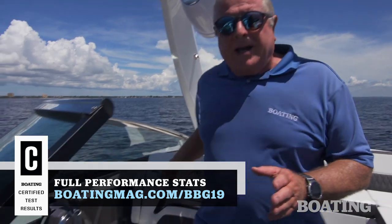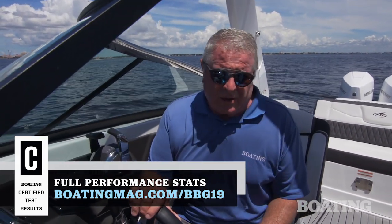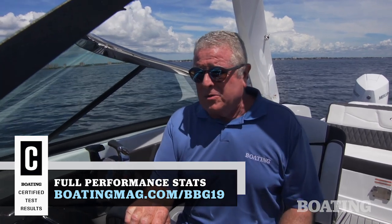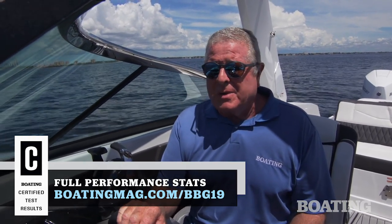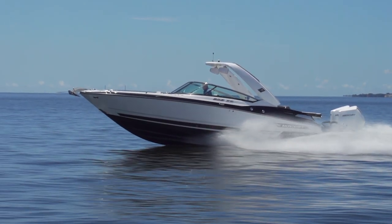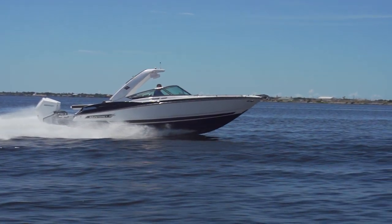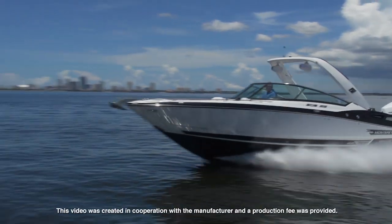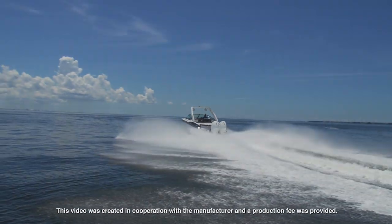All together, the Monterey 305 SS is equipped the way you want a luxury boat equipped and it's powered the way you want a performance boat to run. I'm Randy Vance for Boating Magazine, and this is Monterey's 305 SS.